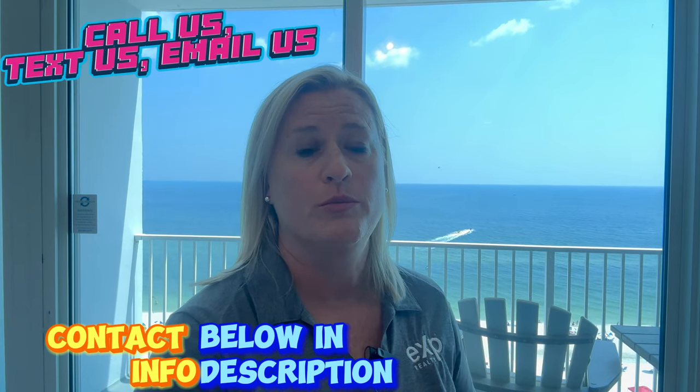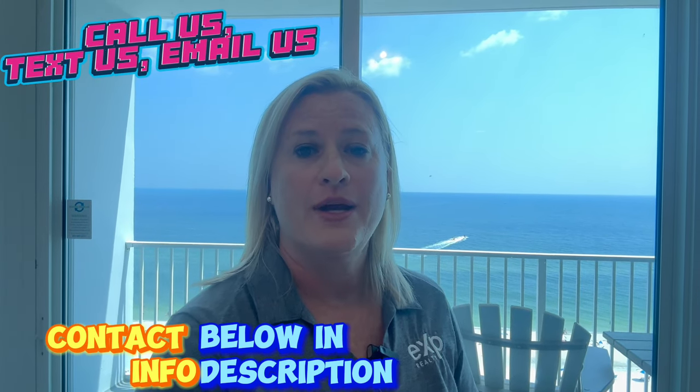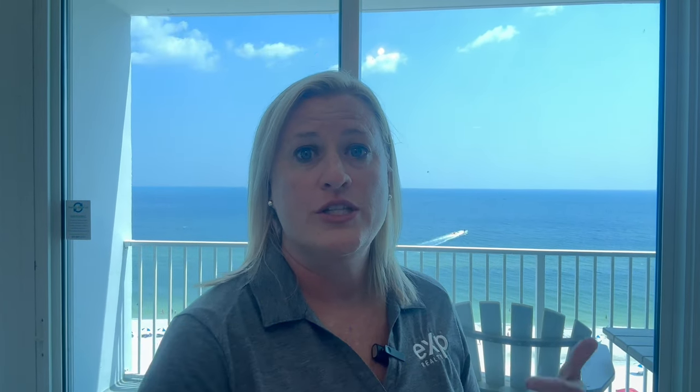We get calls, texts, and emails from people just like you every single day, and we absolutely love it. This is our brand new listing — we promote all of our listings on our YouTube channel because we want the extra exposure. We priced this property right, just below market value at $775,000, so we're hoping for a quick sale for our seller.